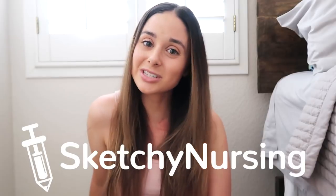I want to share an awesome resource called Sketchy Nursing — thank you Sketchy Nursing for sponsoring this video. I think it's really going to help you guys with preparing for the pharmacology portion of the NCLEX and beyond. Also stay tuned because we are going to be doing a giveaway at the end of this video.